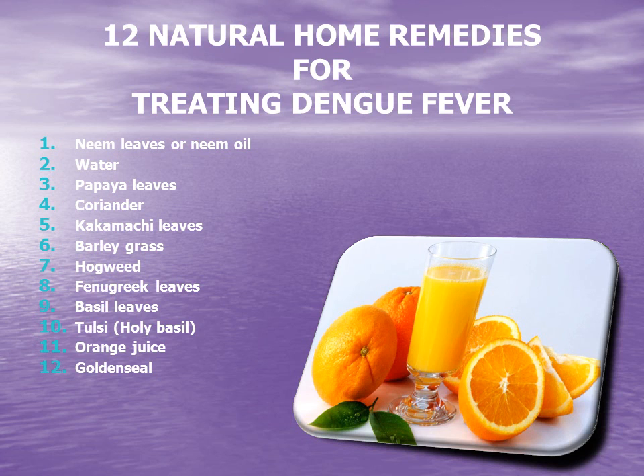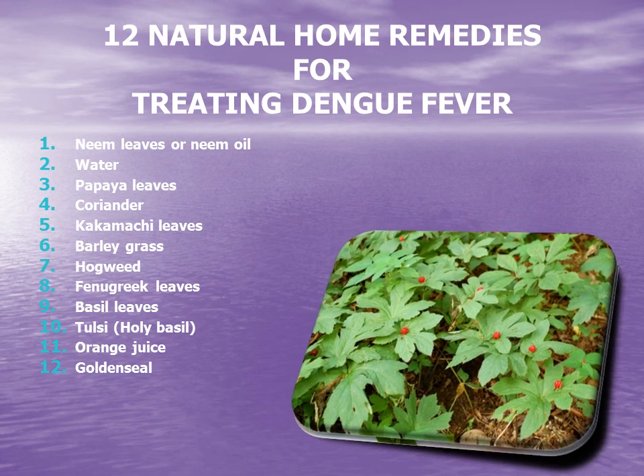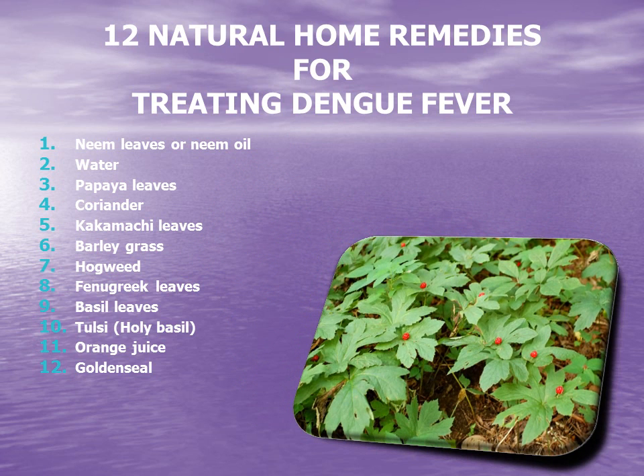12. Goldenseal. Goldenseal is a herb which is highly appraised by homeopathic physicians for its ability to clear up the symptoms of dengue fever very quickly and eliminate the virus from the body. One can consume it by chewing or by juicing it.